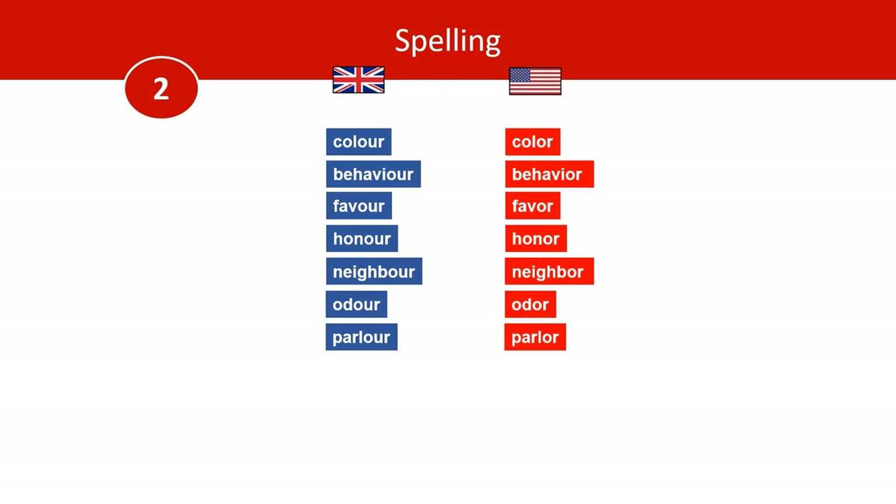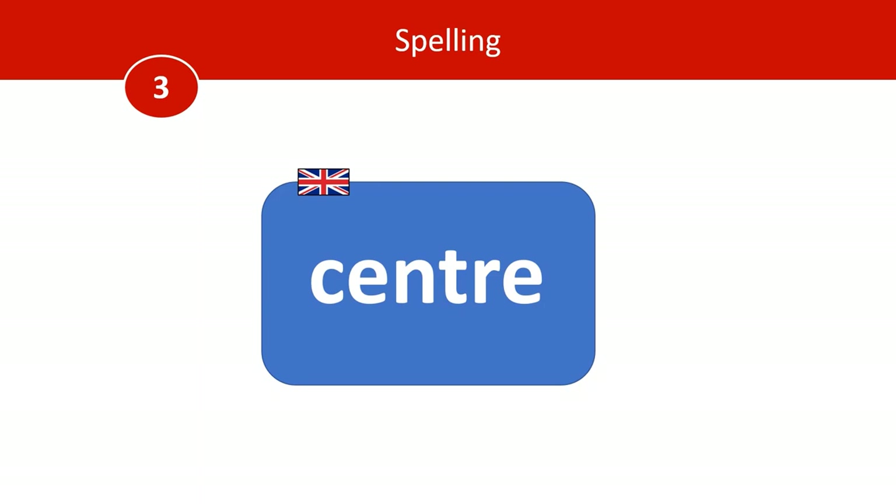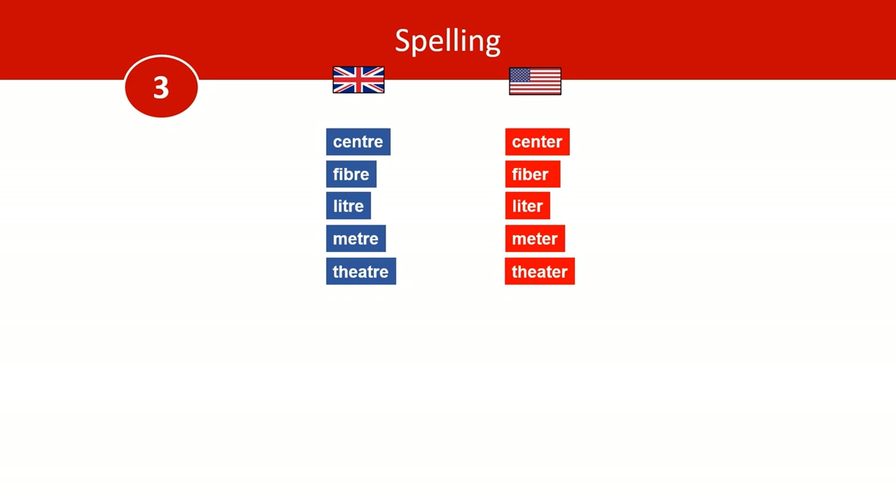Number three: with words like centre, Brits maintain some of the French again with an R-E ending. But Americans will spell it as it sounds and so they will switch those around. So this would be the American spelling. We've covered centre, but there are more: fibre, litre, metre, and theatre are some other common ones.